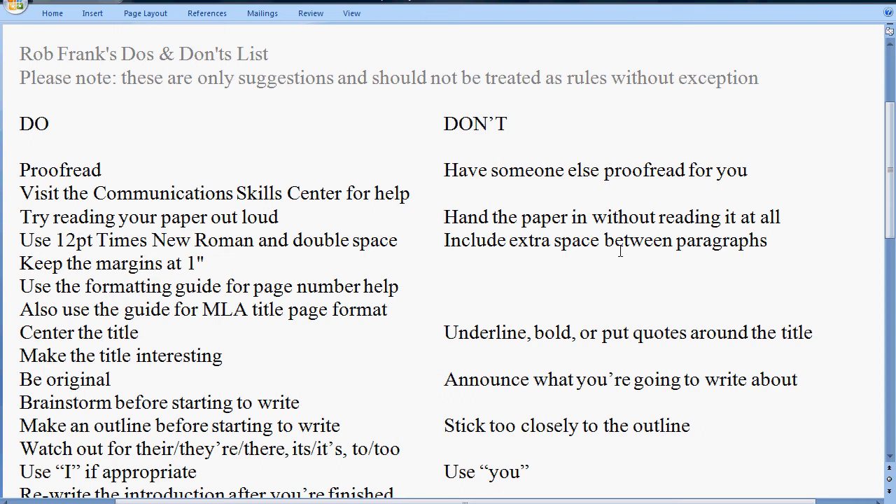Don't hand in the paper without reading it at all — that's another don't, just another way of saying do proofread. Please do use Times New Roman, 12 point, double spaced, margins at one inch.